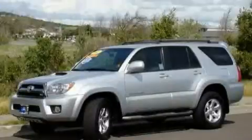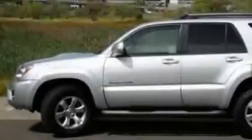This is a 2007 Toyota 4Runner, for when safety, size, and space are of importance.